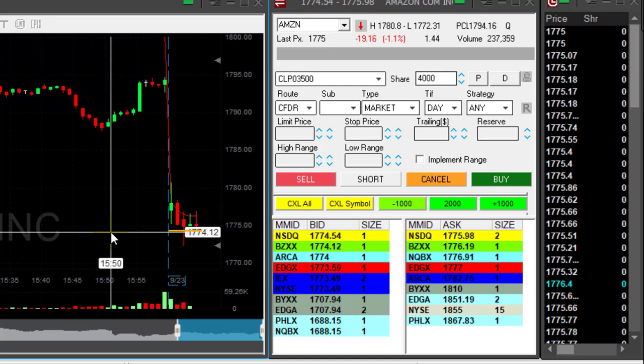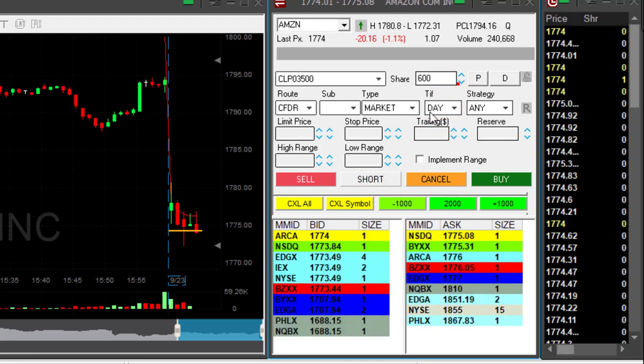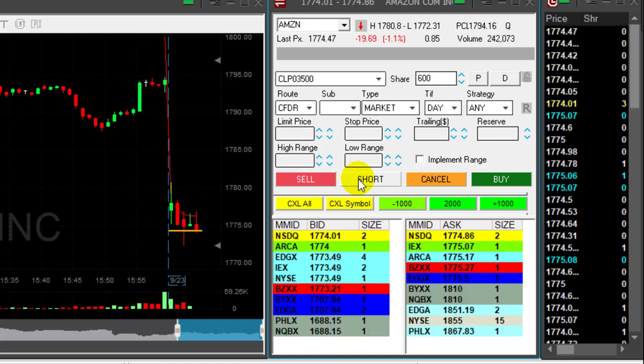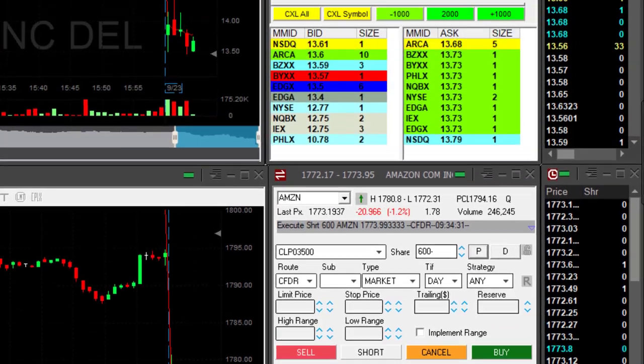I wanted to short Amazon earlier under 1774 but it just moved up, and that would be like a confirmation. Now if it comes down — here we go — it comes down to 1774, I'm about to short. I'm going to short 600 shares. It's very spready. I'm short now. Nice breakdown on the 74.